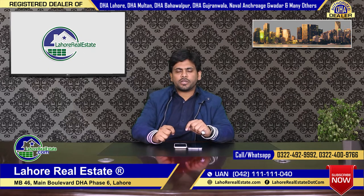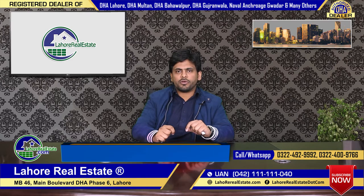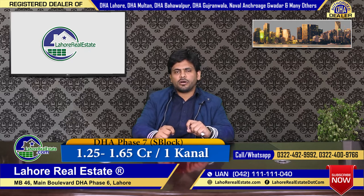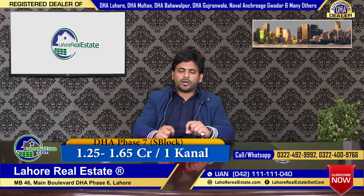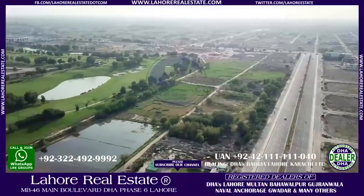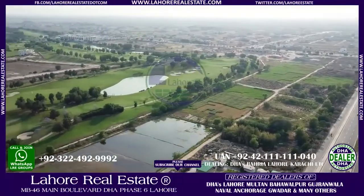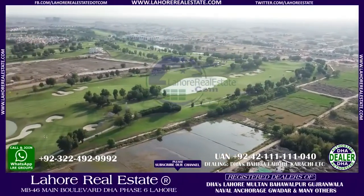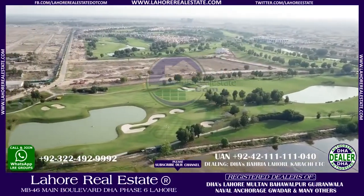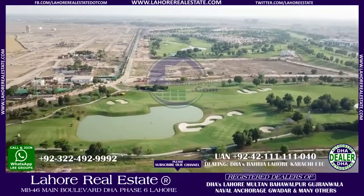Here, the cutting rate is 1.25 lakh. This rate is going to go to 1.65 lakh. If we look at the construction, most of the construction is in Phase 7 Block S. Here we have the average price between 150 to 155.